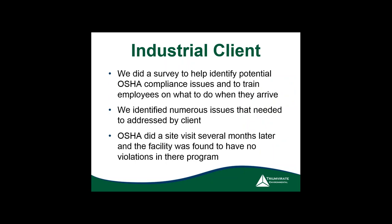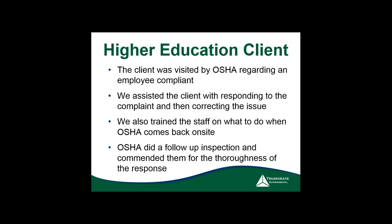To summarize with a case study: we surveyed a client for all potential compliance issues, trained all employees on what to do when inspectors arrive, addressed multiple issues found, and not long after that the facility was visited — coincidentally — and was found to have no violations. This is all about preparedness. If you're questioning your programs, seek out help.